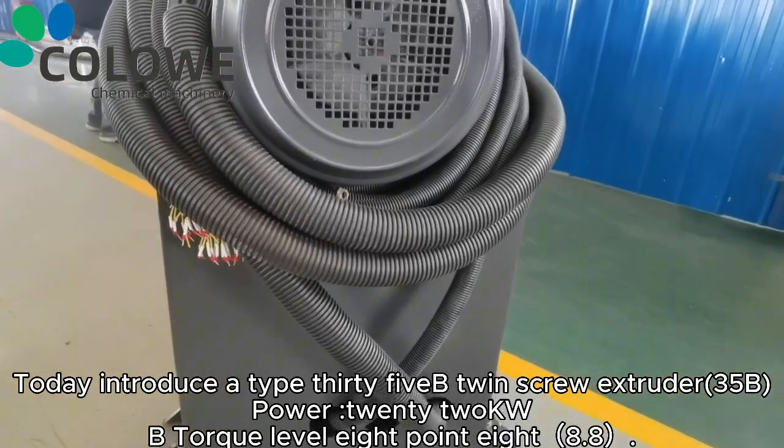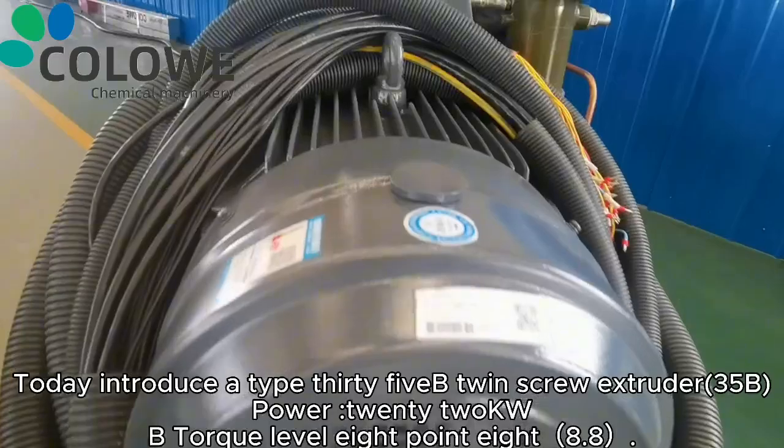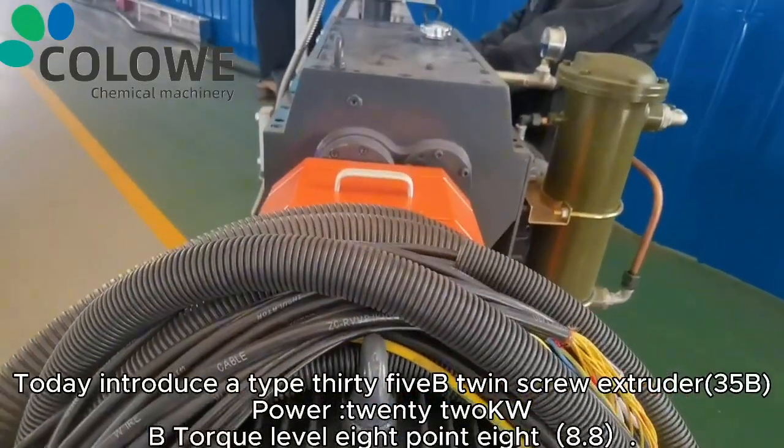Today we introduce a Type 35 twin screw extruder 35B. Power: 22 kW. Torque level: 8.8.